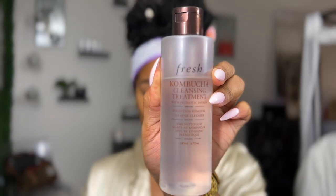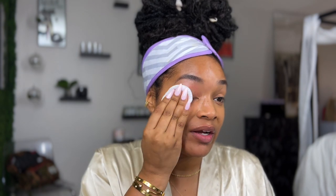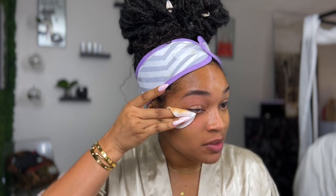While the steamer turns on, I'm gonna use some cotton rounds and my Fresh Kombucha Cleansing Treatment with probiotic insulin to remove the little bit of concealer I have on my face. When it comes to cleaning your face, do not be stingy — you need to be very generous. Make sure you cleanse thoroughly and please get your hairline. For the most part I got all the concealer off — it wasn't much, honestly.